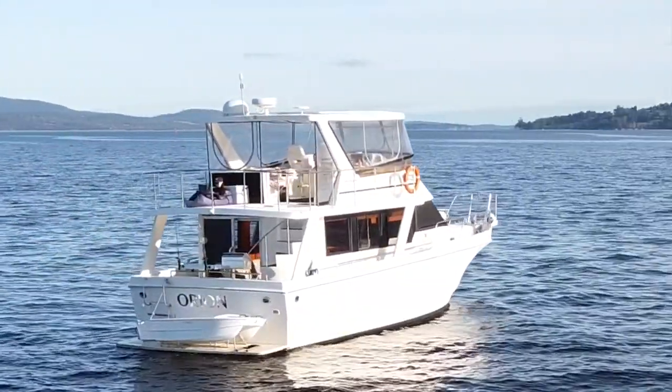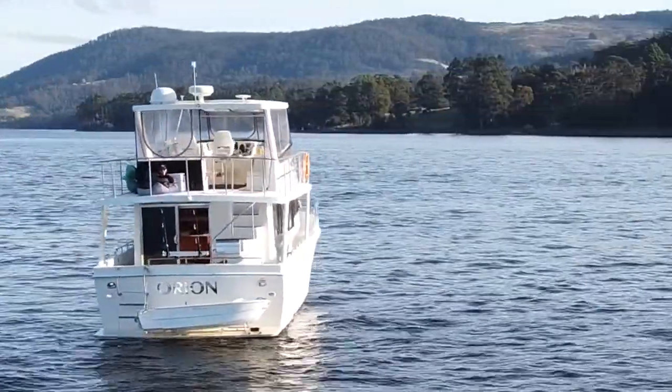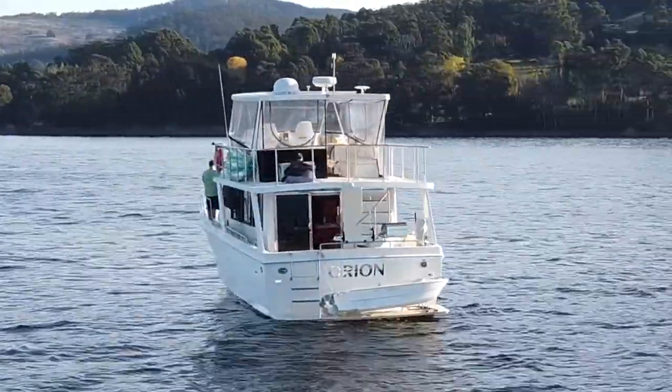We're really very pleased to offer Orion. It represents exceptional value at the price we have it, and we don't believe it will last long, particularly in this market. Please get in touch to organise an inspection.